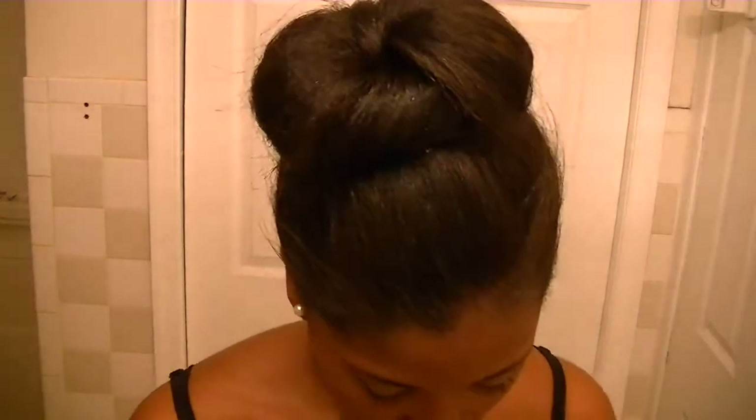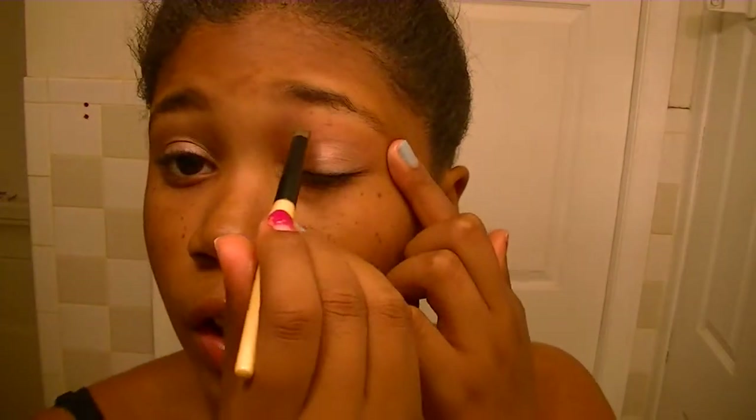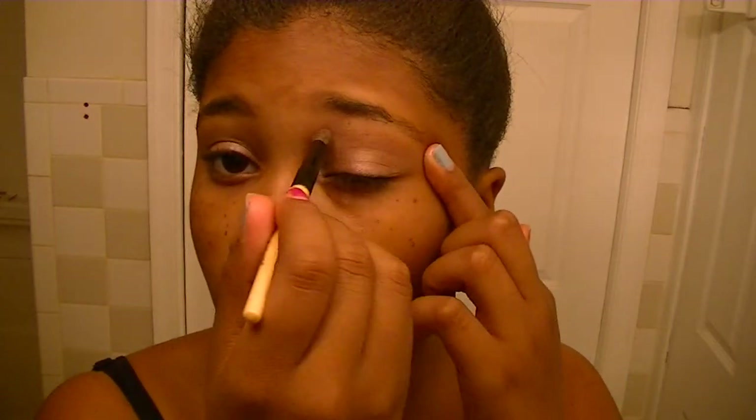Now for the brow bone — I don't usually do the brow bone too much because I feel like it's too light on my face. But right now I'll do just a little. About this much on my brush — you can barely see it — and I just go right under my eyebrow. Hence the brow bone.